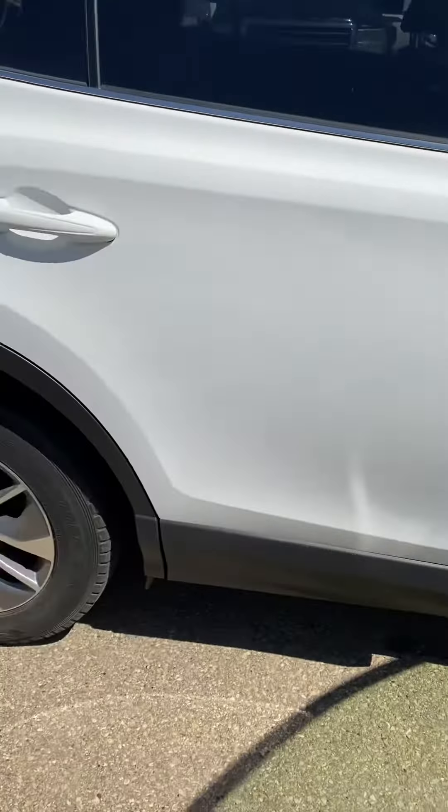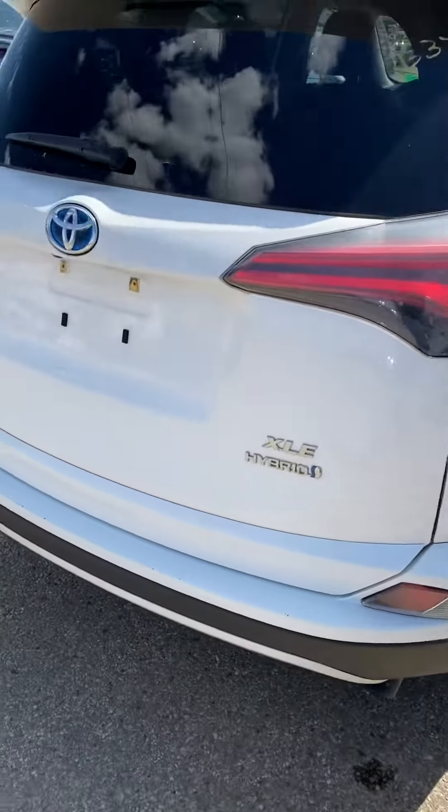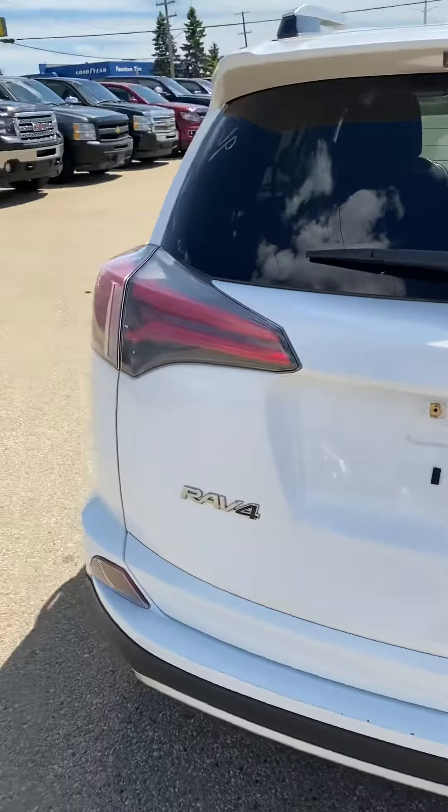Just give you a quick tour of the outside. Once again my name is Jazz, I'm with Capital GMC. You have to come take these for a spin because one of the best things about these RAV4s is how they handle and their turning radius.